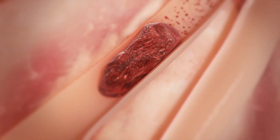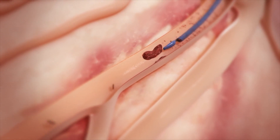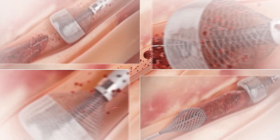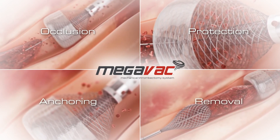In summary, there is currently a large unmet need for rapid and efficient thrombus removal in cases of coronary and peripheral arterial thrombosis. The MegaVac system provides a four-feature solution in one device: occlusion, protection, anchoring, and removal.